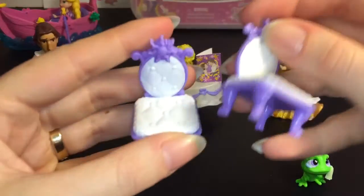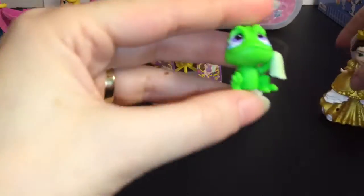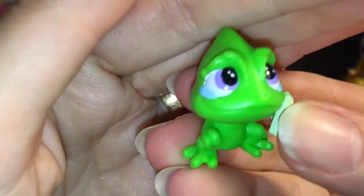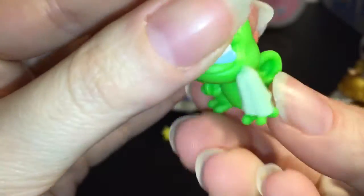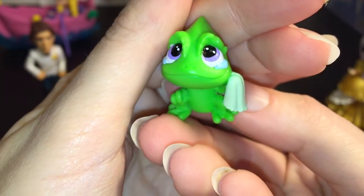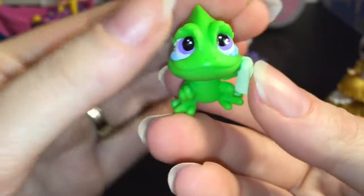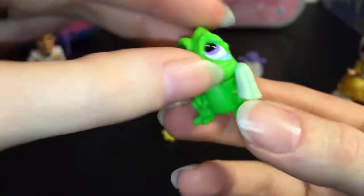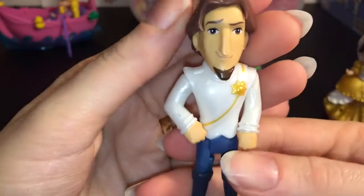And Pascal — oh my goodness! He has tears in his eyes and a little handkerchief. He loves Rapunzel so much but he's very happy for their wedding day. So cute!